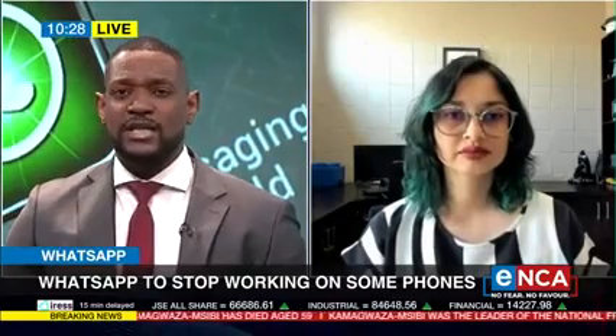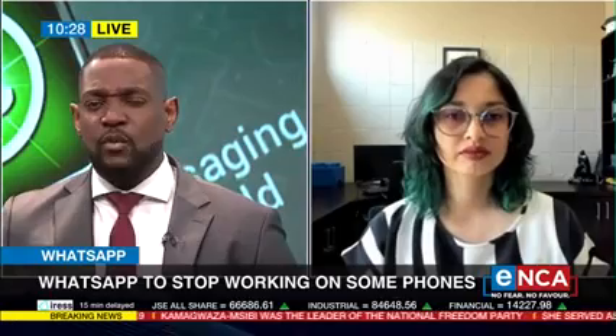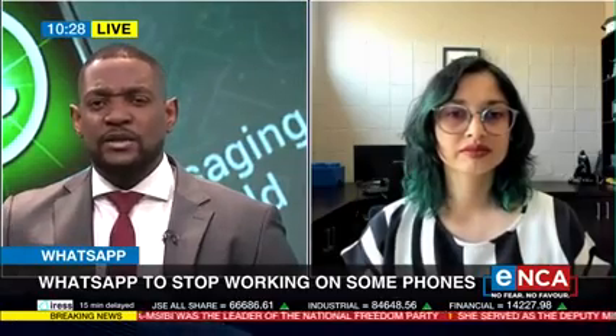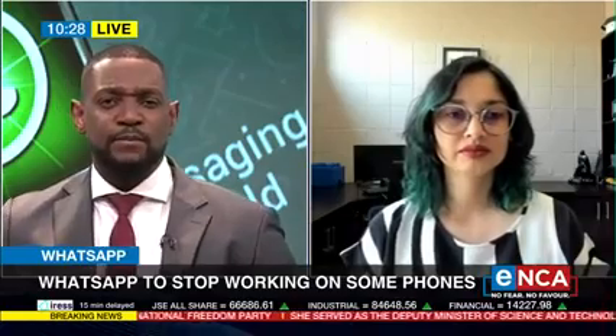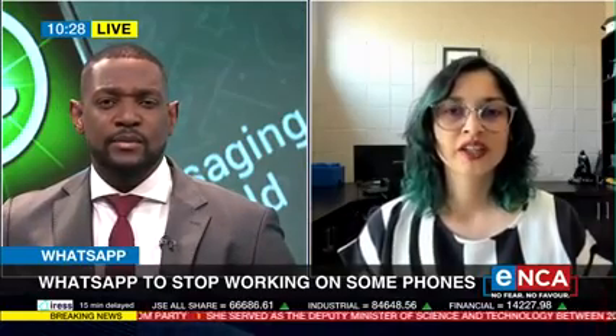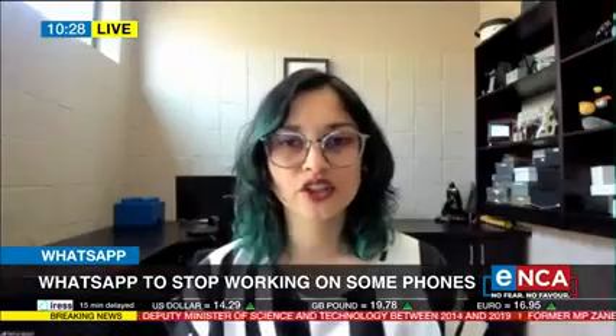Nafisa, thank you so much for joining us. WhatsApp regularly phases out older devices, but why does that happen when the app still works on the phones perfectly fine? So WhatsApp is continuously trying to bring out new features as technology evolves. They want to push out new trends, but as a result of this, you can't keep pushing new technology on the older hardware. Sometimes the minimum requirements are not met.